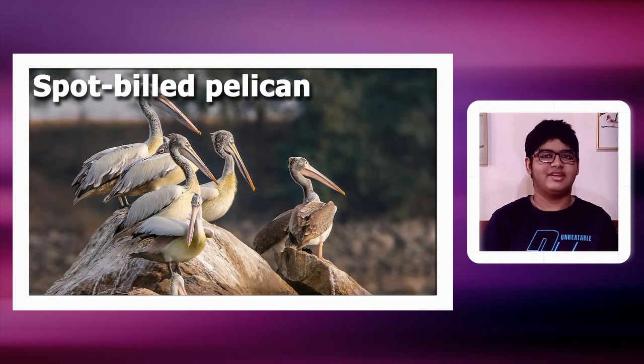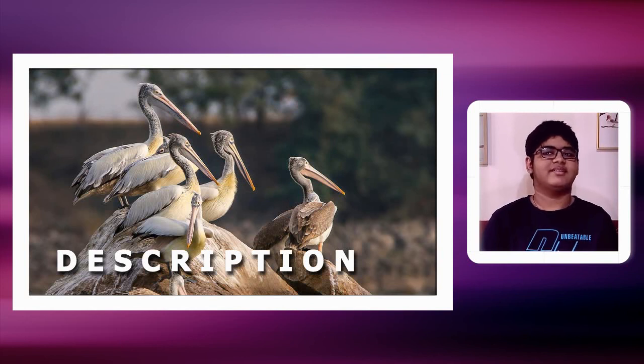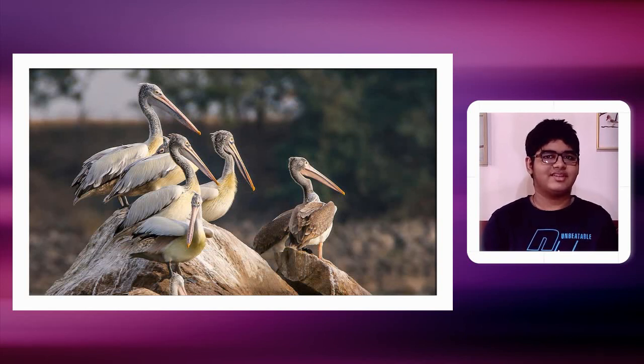The spot-billed pelican, as the name says, is spot-billed. For simple identification: the beak is long and yellow. The upper mandible has spots, as you guessed. The upper mandible is the upper half of the beak compared to the lower half. The lower mandible has a pouch for carrying fish and water.